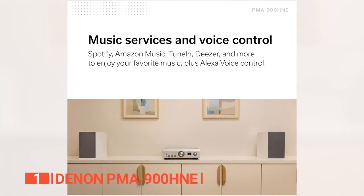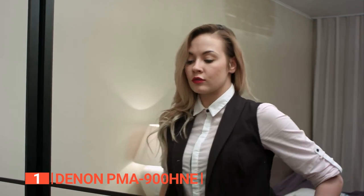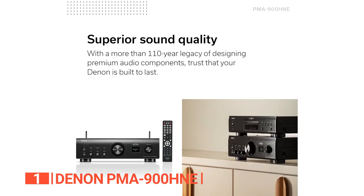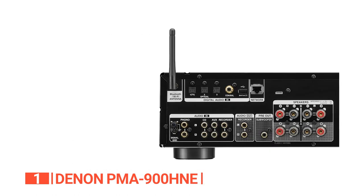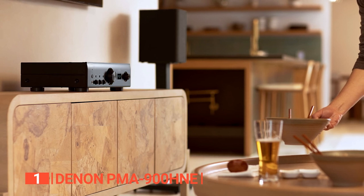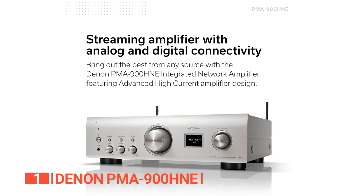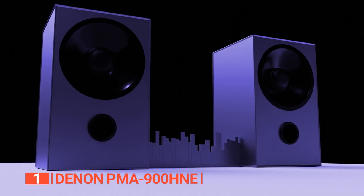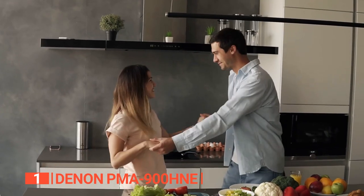With integrated voice control compatibility with Alexa, Siri, and Google Assistant, managing your music becomes effortless — adjusting volume, playing music, and skipping tracks can all be done with a simple voice command. The PMA-900HNE also features a built-in phono input with MM/MC equalizer, multiple optical and coaxial inputs for CD players, Blu-ray players, and TVs, and a subwoofer pre-out. It supports high-resolution audio formats including FLAC HD and DSD, ensuring pristine playback from USB drives or network connections.